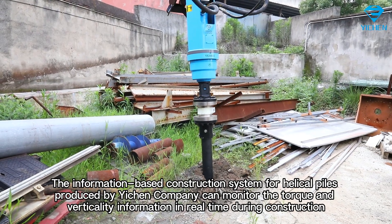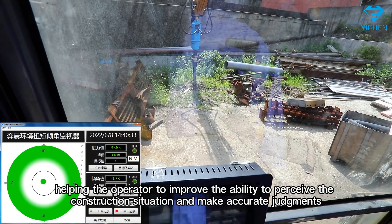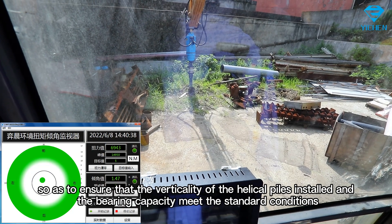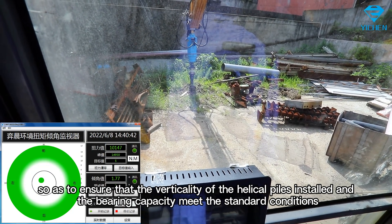The information-based construction system for helical piles produced by Yitchin Company can monitor the torque and verticality information in real time during construction, helping the operator to improve the ability to perceive the construction situation and make accurate judgments, so as to ensure that the verticality and bearing capacity of the installed helical piles meet standard conditions.